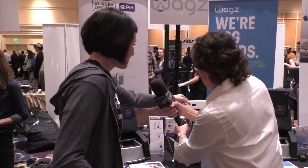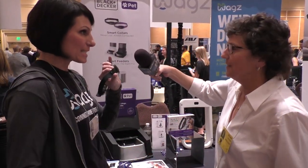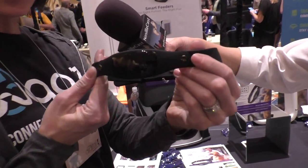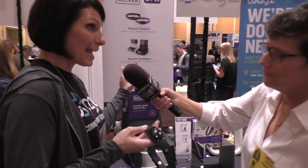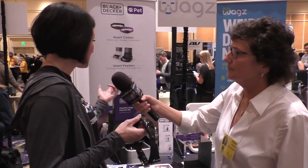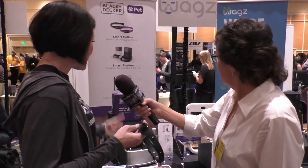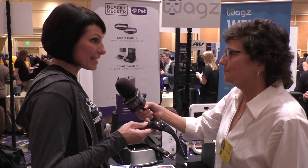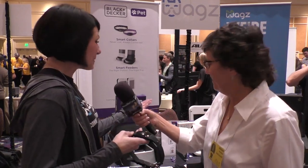This is the Black and Decker collar here. The Black and Decker collar came to fruition because Black and Decker saw us at the Global Pet Expo last year and they wanted to break into connected home technology for pets. They came to us and said they'd really love a product like this — they were trying to break into the pet market. So we represent both halves.